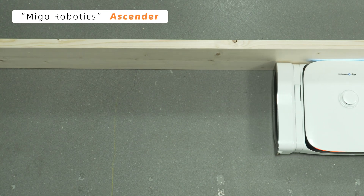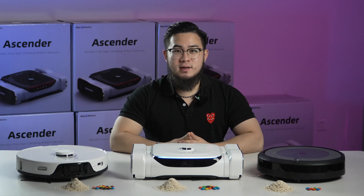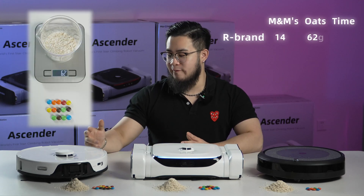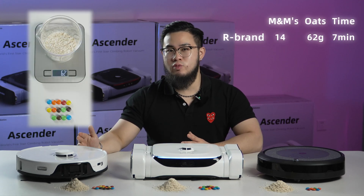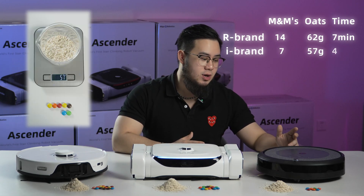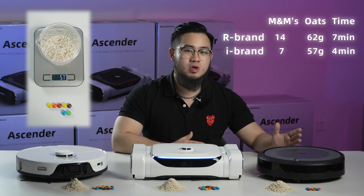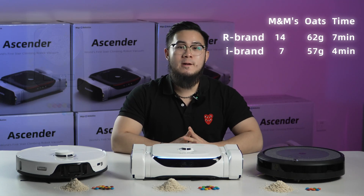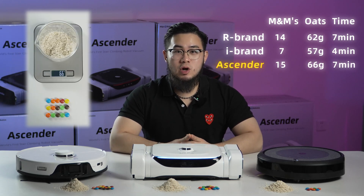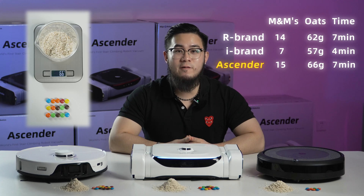Proving once again that Ascender is the best vacuum around. And here are the results for today. The robot vacuum from Brand I got 14 M&Ms with 62 grams of oatmeal — a good result. The robot vacuum from iBrand got 7 M&Ms and 57 grams, which is not so good compared to all three. And the winner is Ascender, which got all 15 M&Ms and 66 grams of oatmeal. That's all for today, thank you guys!